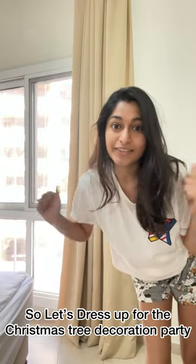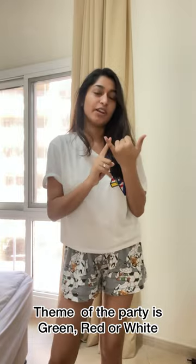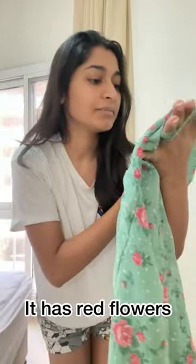Hello guys! Let's dress up for the Christmas tree decoration party. The theme of the party is green, red, or white. I got this dress from Urbanic — it has red flowers and white dots, and it's a green dress.